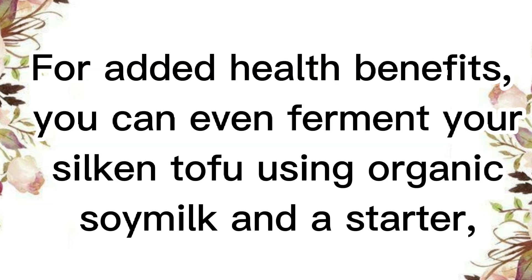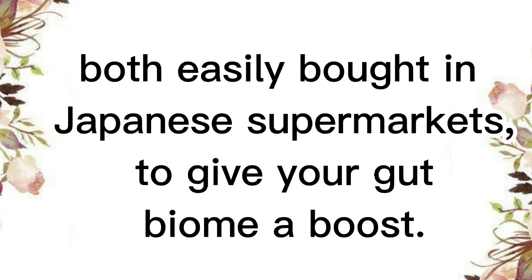For added health benefits, you can even ferment your silken tofu using organic soy milk and a starter, both easily bought in Japanese supermarkets, to give your gut biome a boost.